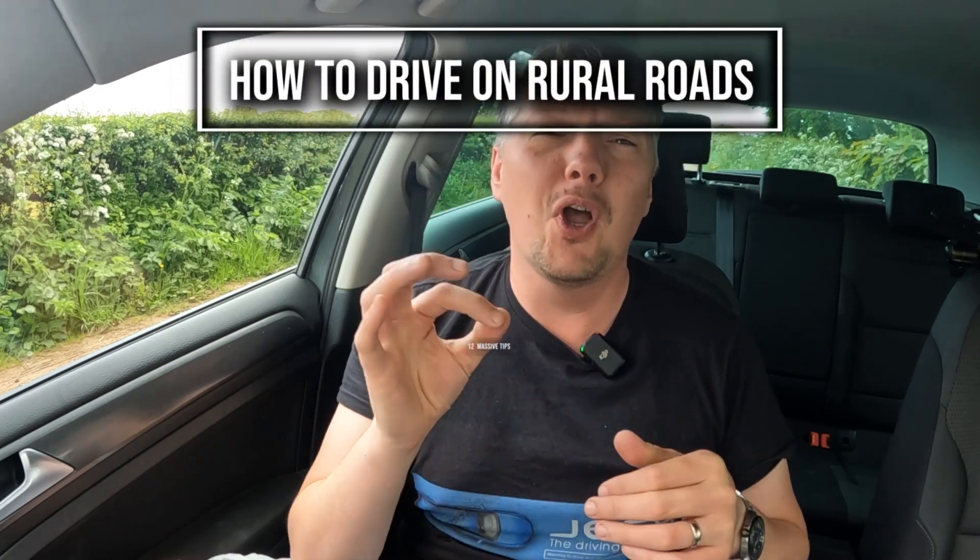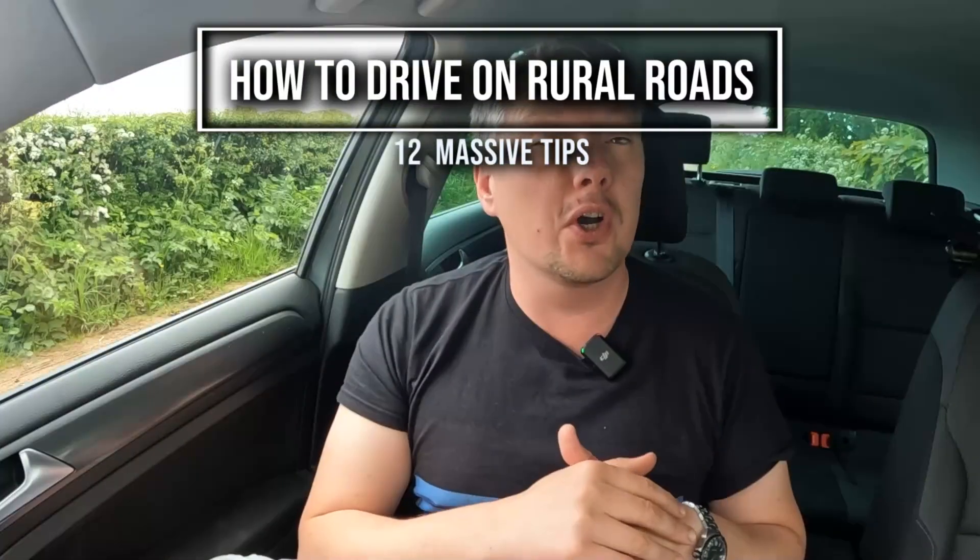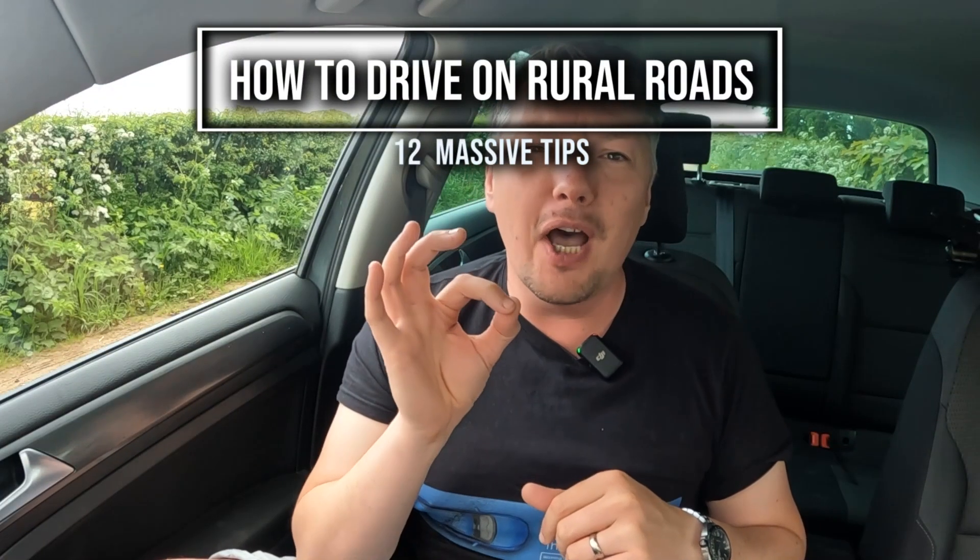Welcome to our country roads video, perfect if you are getting ready for your driving test and you are concerned you are going to get a country road route, but also packed with information for even the most professional driver to stop and think, 'I didn't know that.' But what if I've never driven a car before? That is exactly why we're here, my friend. Let's get stuck in.